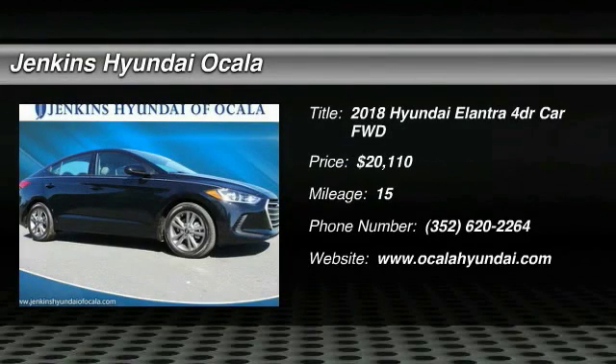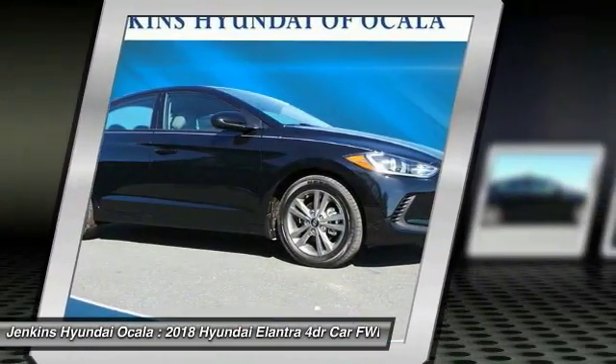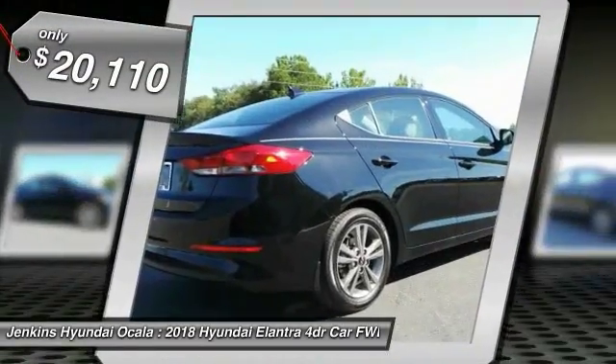The 2018 Elantra boasts the most interior room in its class and gets an exceptional 35 miles per gallon. With its luxurious standard features, the Elantra is an easy choice and is priced below $25,000.